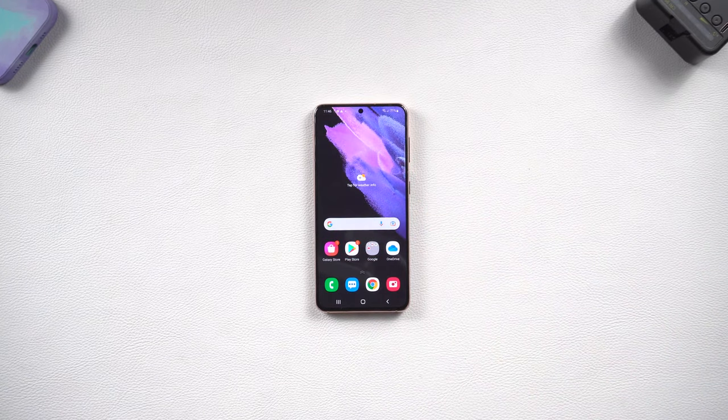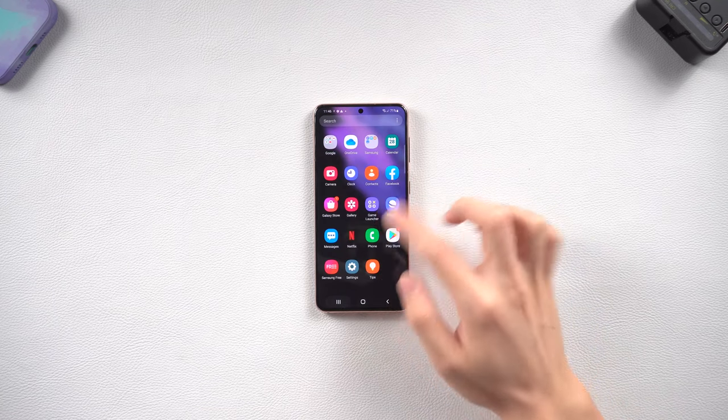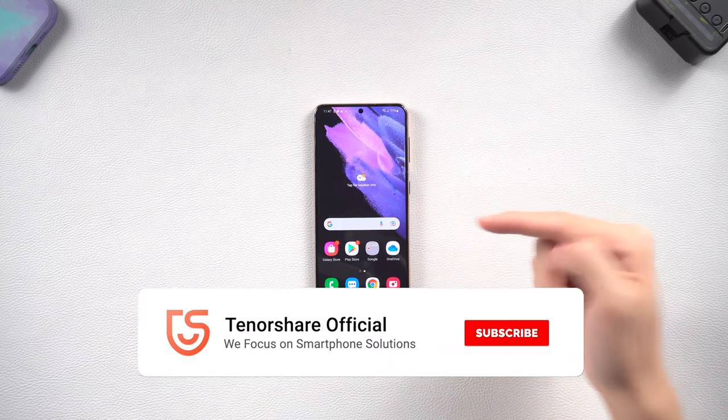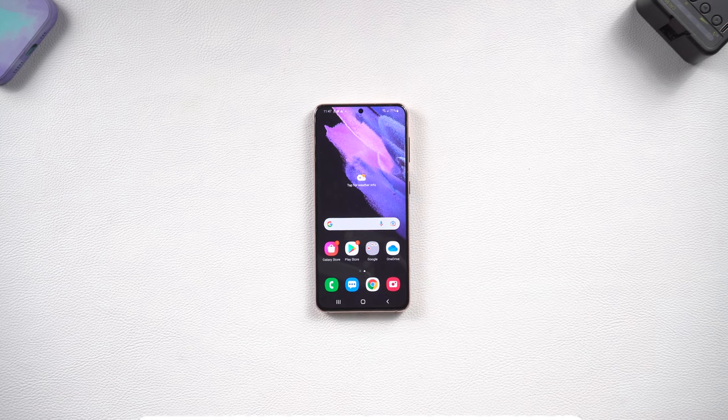Then you can see my Samsung phone is back to its normal state again. But be aware — you will lose all your data, so if you don't want to lose data, you better use the other methods. Okay, that's it. Hope this video is helpful to you. I will be grateful if you subscribe. See you guys next time.